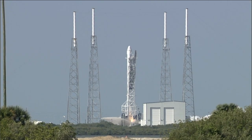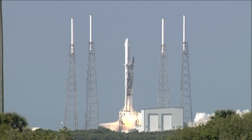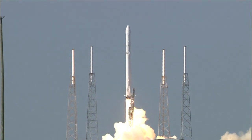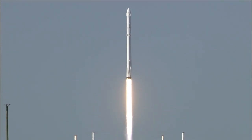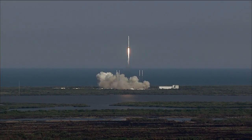Engine ignition, liftoff of the Falcon 9 rocket with science for today and for deep space exploration tomorrow. Falcon 9 has cleared the towers.